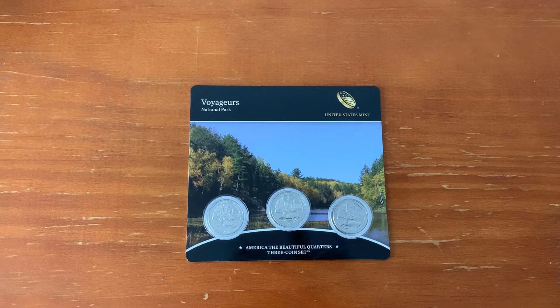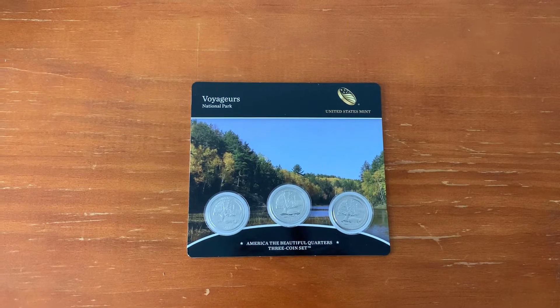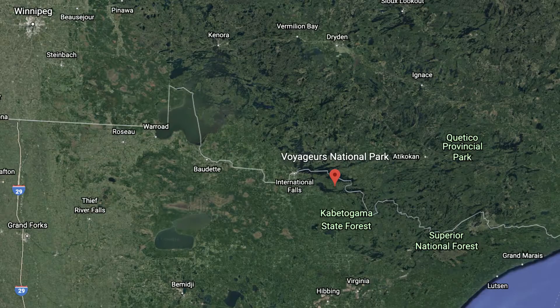This coin represents the National Park from the state of Minnesota, Voyageurs National Park. Voyageurs National Park was authorized on January 8th 1971 and established on April 8th 1975 to preserve the outstanding scenery, geological conditions and waterway system inherent to the park.